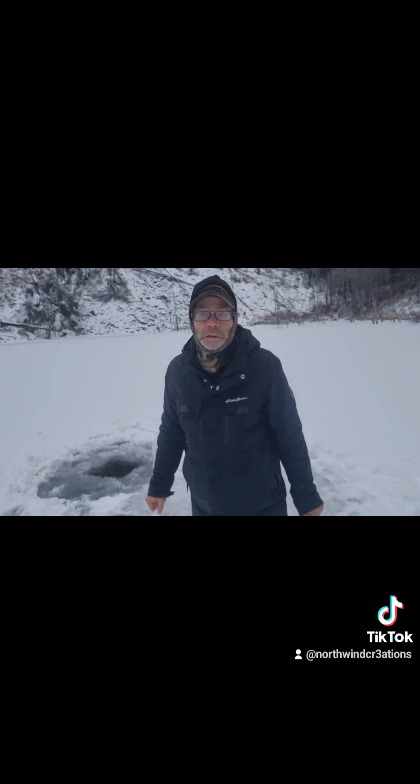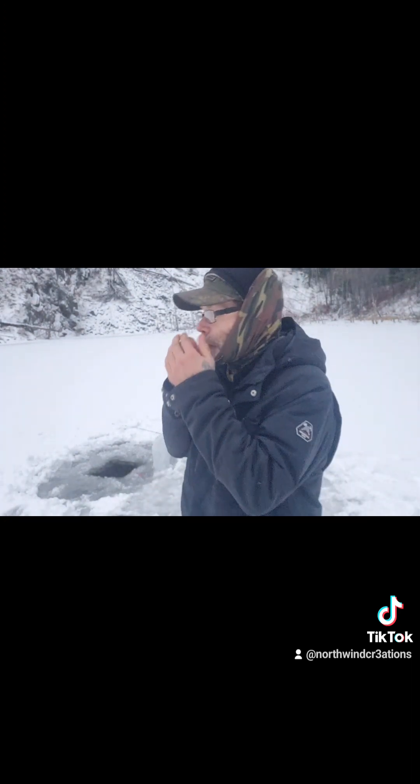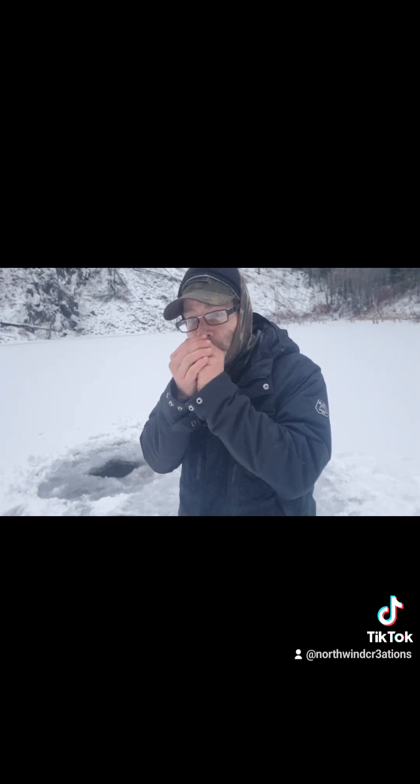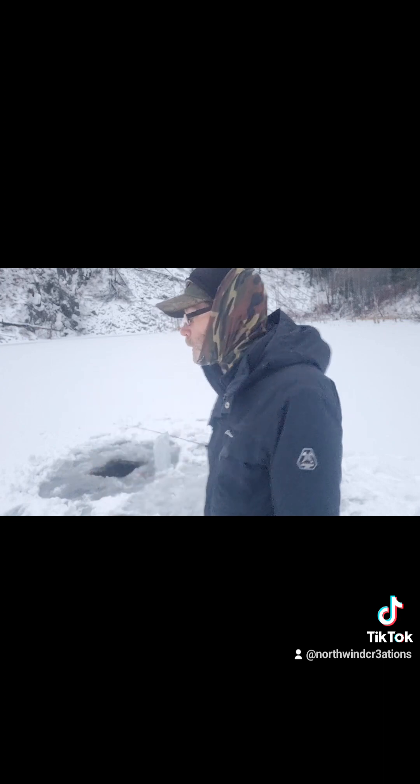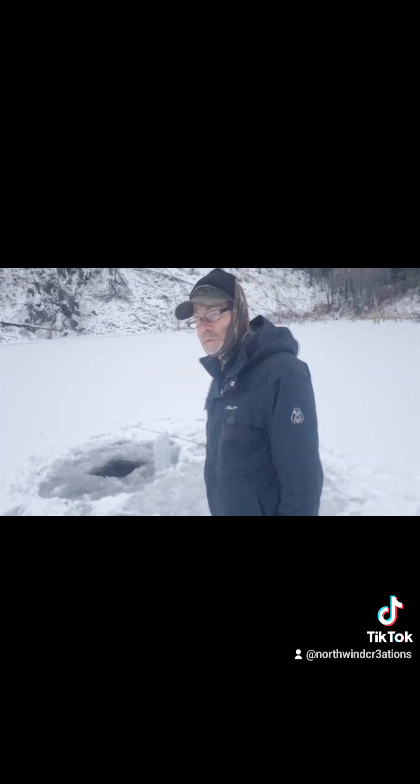Well, I only caught four fish today. It's getting dark and it's cold, so I think I'm going to call it a wrap. If you like these fishing videos, please like and subscribe and give me a thumbs up, and I'll keep fishing. Thanks guys, see you later!